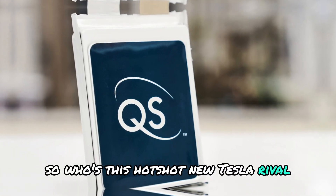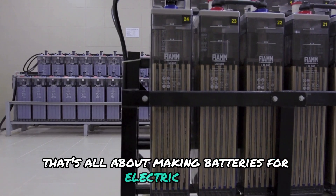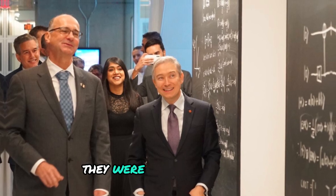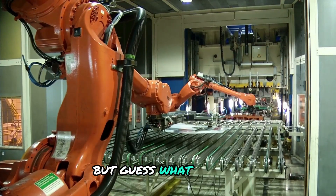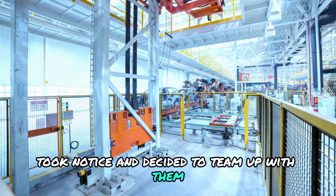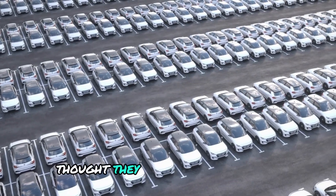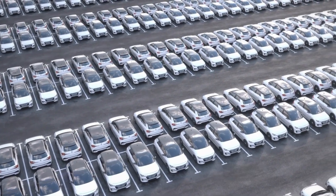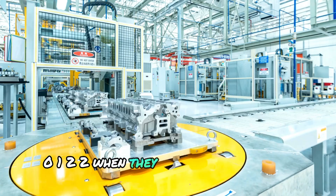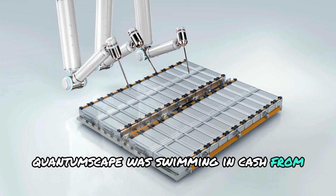So who's this hotshot new Tesla rival? It's QuantumScape. They're a company from Silicon Valley that's all about making batteries for electric cars. Started in 2010 by Jagdeep Singh, Tim Hull, and Fritz Prince, they were just a small startup. But in 2012, Volkswagen, one of the biggest car makers on the planet, took notice and decided to team up with them. They've been backing QuantumScape ever since. Even Bill Gates himself thought they were onto something and threw some cash their way. QuantumScape really stole the show when they unveiled their game-changing battery, and suddenly they were swimming in cash from all directions.